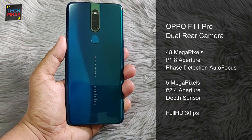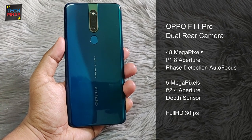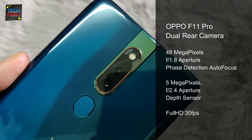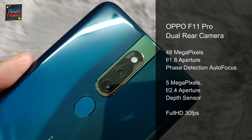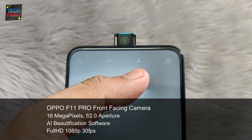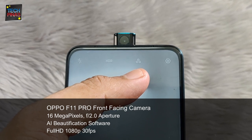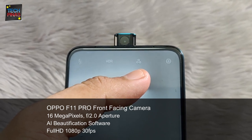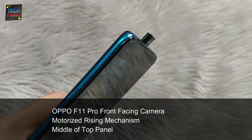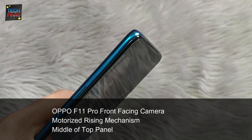The Oppo F11 Pro has a dual rear camera module made up of a 48MP f1.8 main cam plus a 5MP depth sensor. The main cam can also shoot full HD 1080p 30fps clips. This model has a 16MP front-facing camera that can also shoot full HD videos at 30fps. The front cam is in a motorized rising mechanism, which allowed Oppo to give this phone an all-screen face.